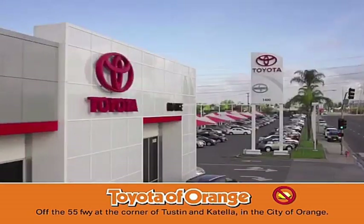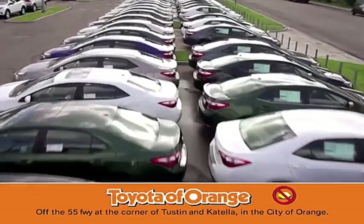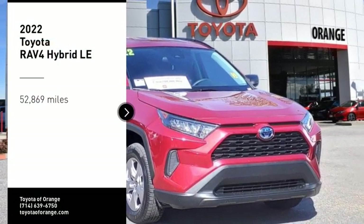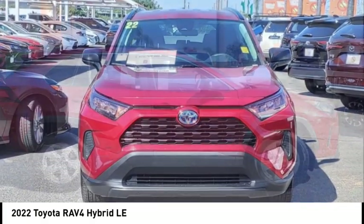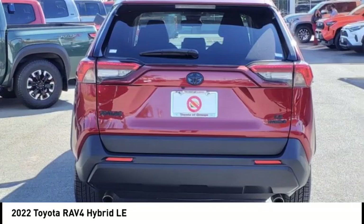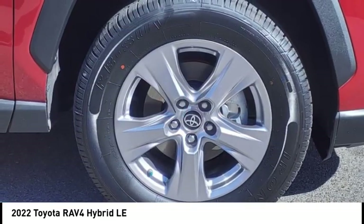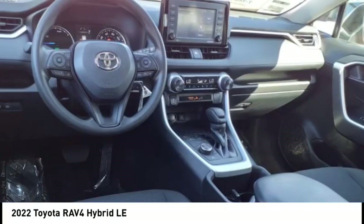You won't get a lemon from Toyota. You are going to love the 2022 RAV4 Hybrid. The Toyota RAV4 Hybrid offers a spacious interior, an abundance of technology, and safety features galore. With a dynamic exterior, it's not surprising that everyone is talking about this vehicle.